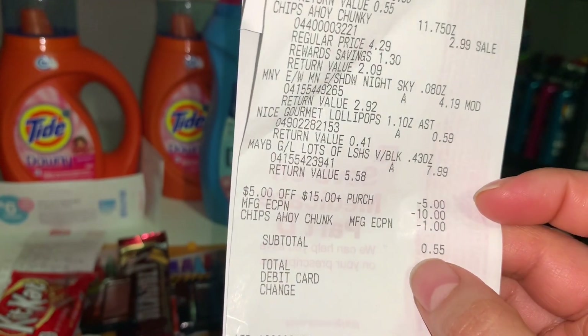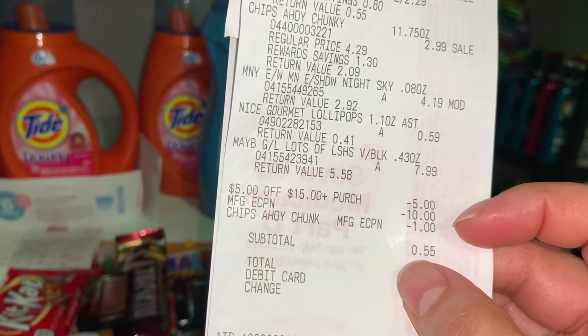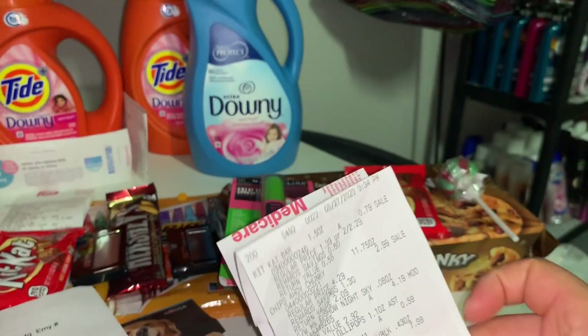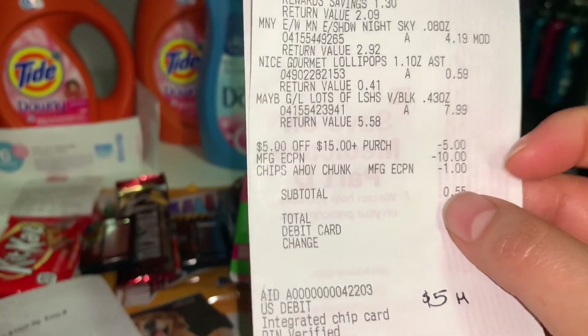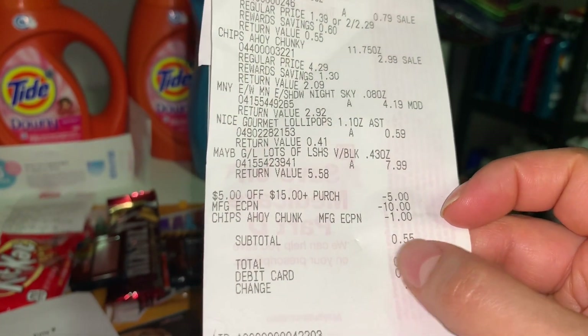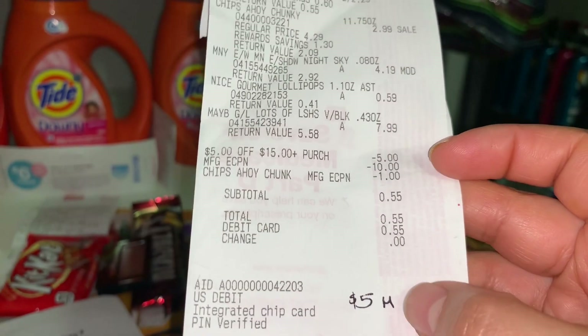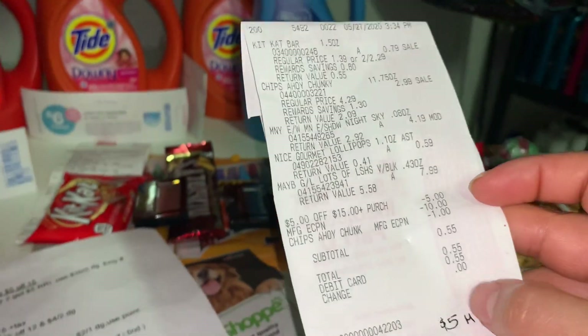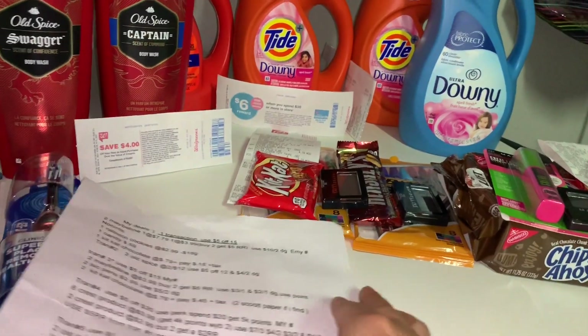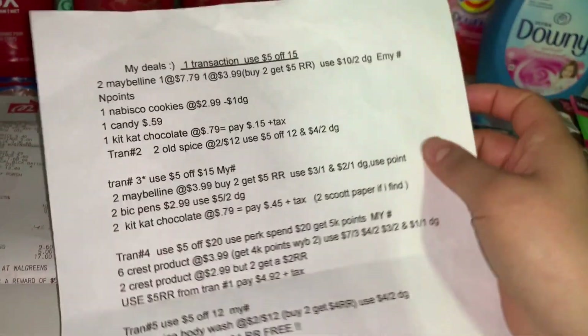My coupons were: $5 off $15, $10 off Maybelline, and $1 off the Chips Ahoy cookies. We do have a $1 off Nabisco cookies coupon available. I paid only $0.55 out of pocket — so that was basically a $5 money maker right there.